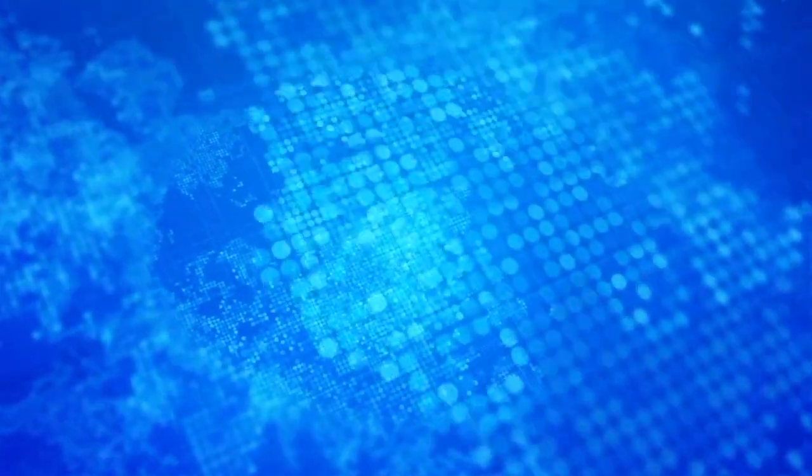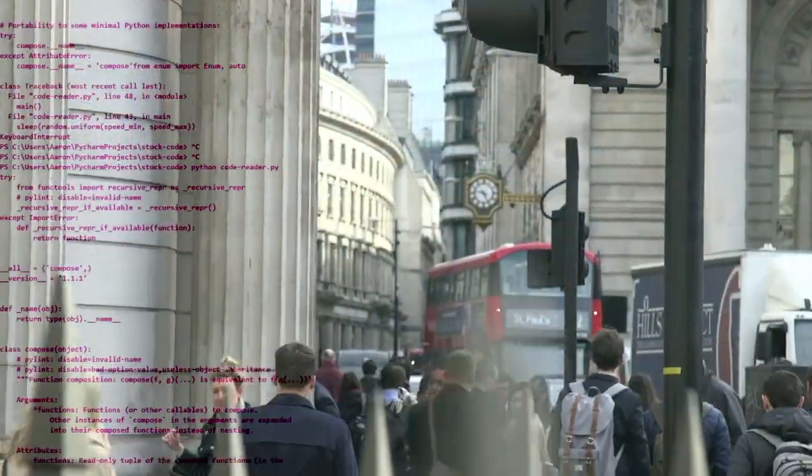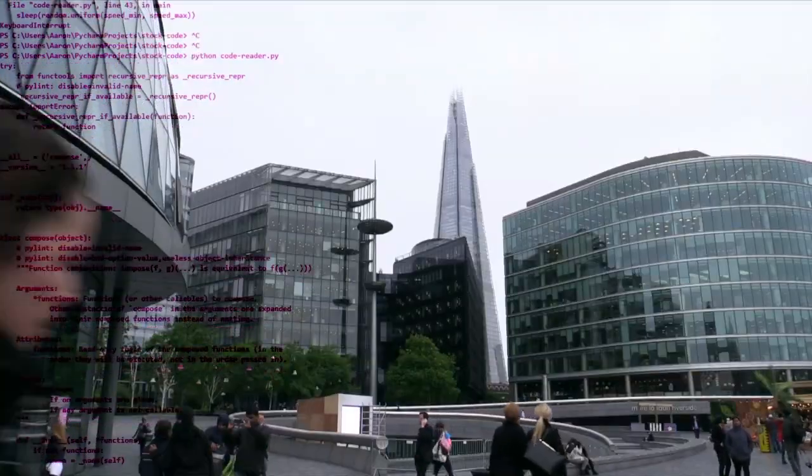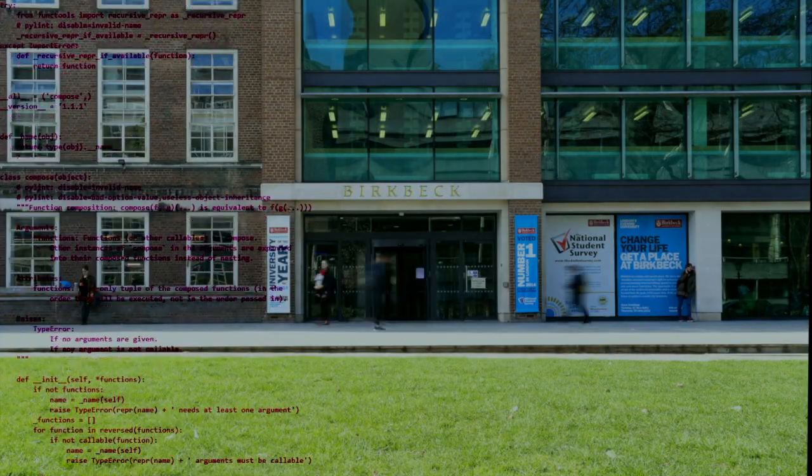This program is particularly designed for students and professionals that do not have any experience in data science and programming before, and they want to enhance their digital skills in applied data science. This includes students and professionals coming from different sectors including finance, banking, engineering, business, education, law, cultural heritage, management and other sectors.